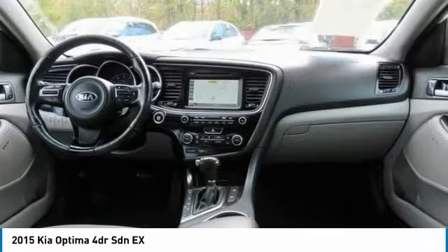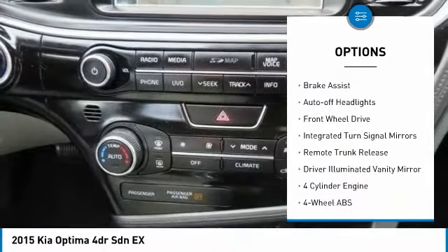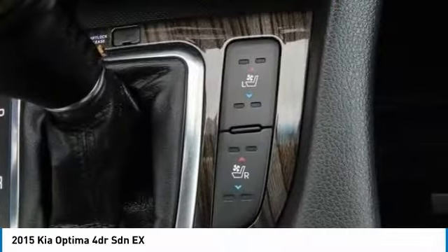Here are some of this vehicle's great options: tire pressure monitoring system, heated mirrors, electronic stability control, aluminum wheels, brake assist, and auto off headlights.